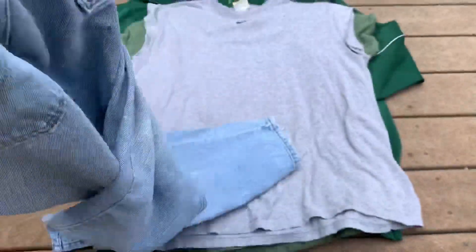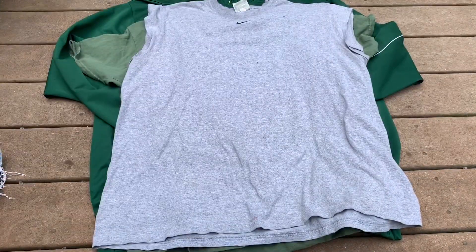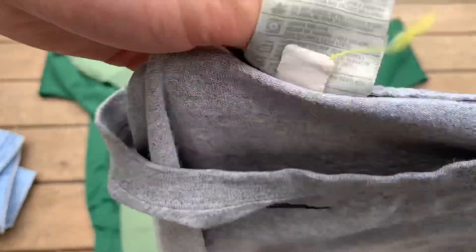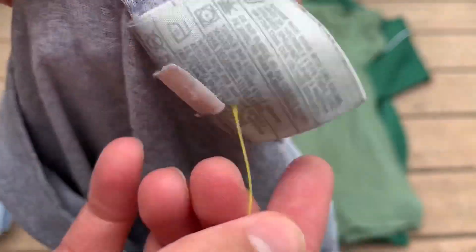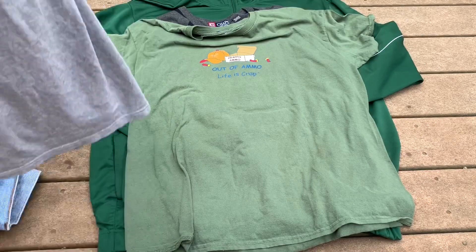The next item is this center-swoosh Nike sleeveless shirt. You have Nike, made in Honduras of USA fabrics. Here's the little tag and you can see the little center swoosh right here. There are some little holes — a little hole right here and one somewhere around here — but I still took a chance on it. You never know, somebody might want it. If you want it, check my Depop in the description below.